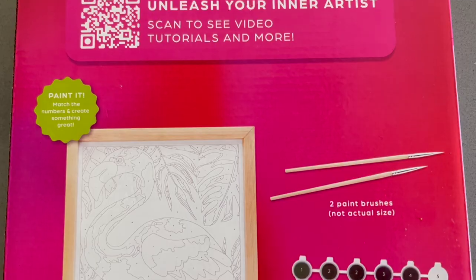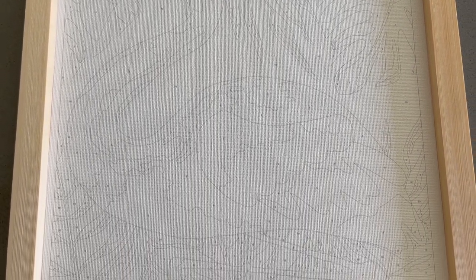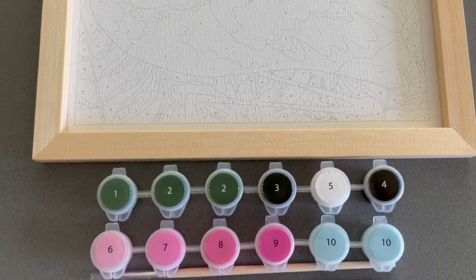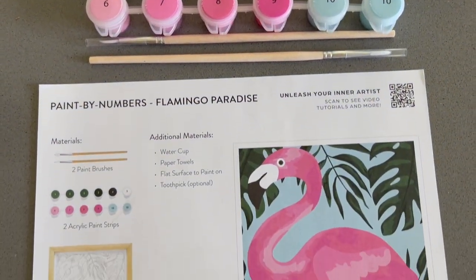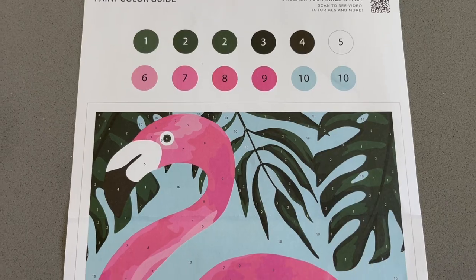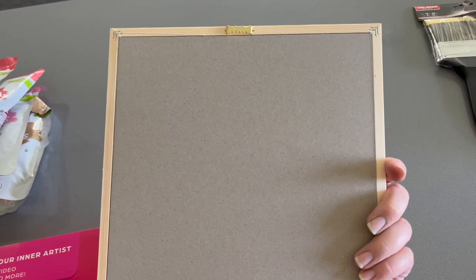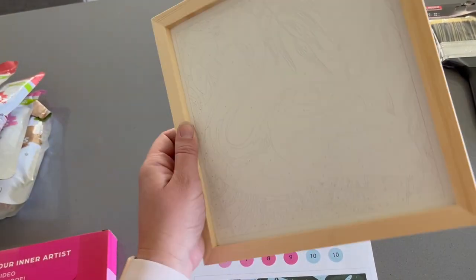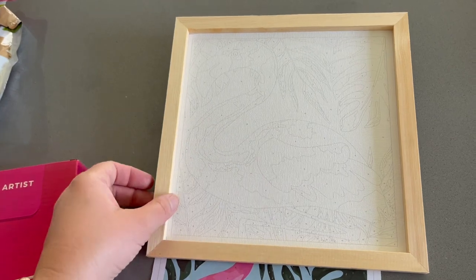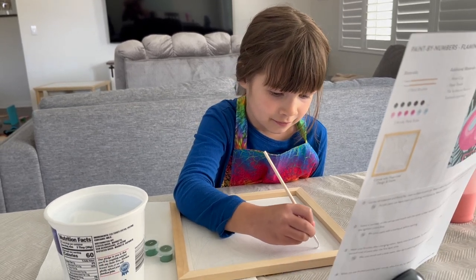I'm going to open up the flamingo paint kit and give that to Aubrey so she can work on it while I work on my crafts. Overall I really like this craft idea — I love the quality of the board, it's like a framed piece, nice and firm, not too flimsy like canvas because it has a hard back. It comes with all the colors you need, paint brushes, and a little key in case you get mixed up. The one downside was the numbers were so small and difficult to see. Aubrey wanted to start with the white color — it looks like she's doing nothing — and we didn't make much progress, but I'm excited to see how it turns out.